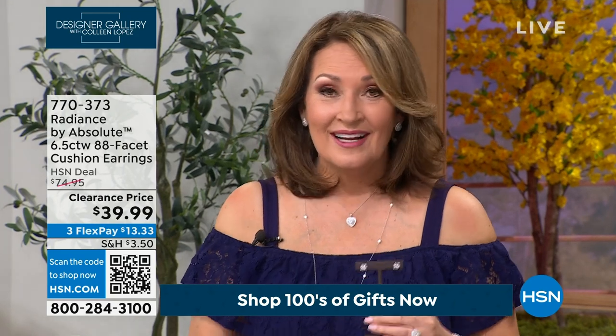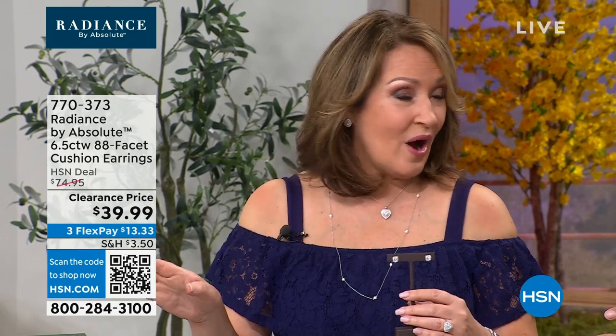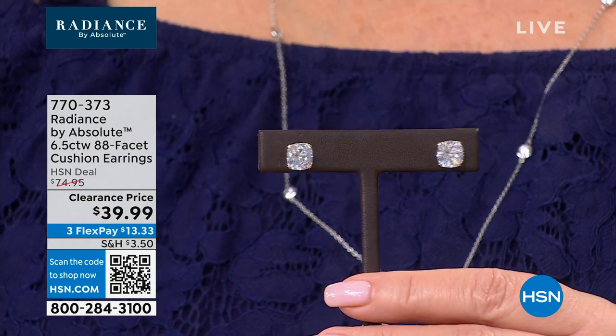Gold is expensive — you always pay more for gold. Even our regular price of $75 we can't repeat. When we made these, gold was $300 less an ounce than it is today. We can't repeat this — you'd probably melt these for more than we're charging. They feature the martini setting so it nests beautifully into your ear, a solid post, and silicone backs.